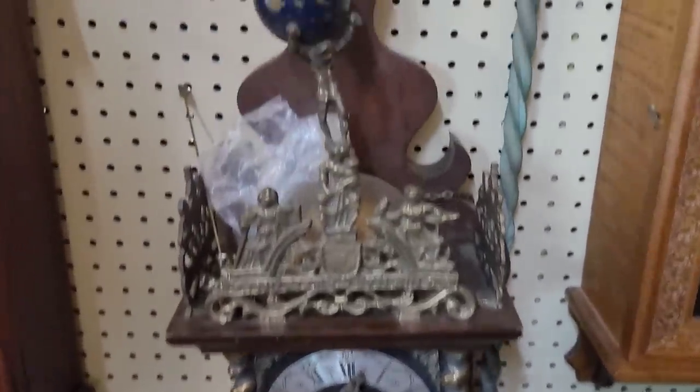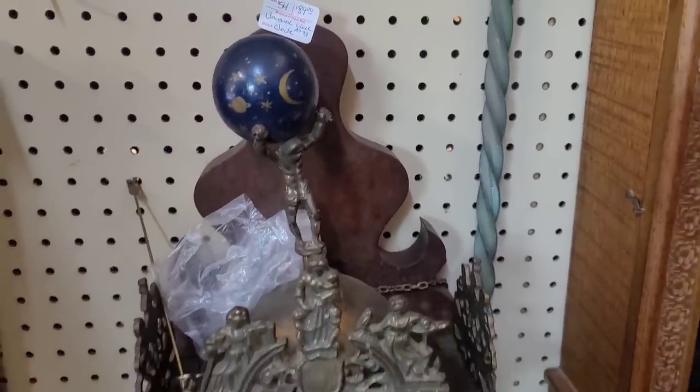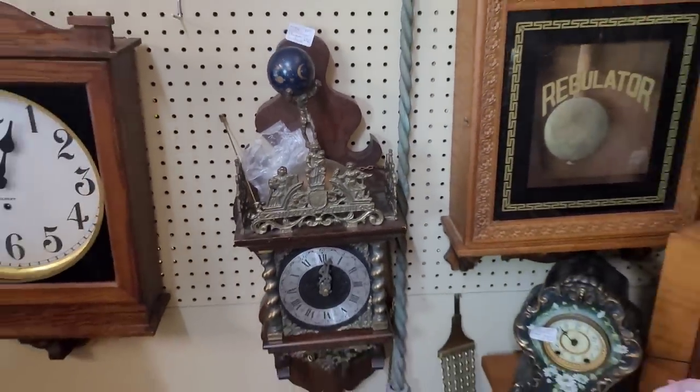This is really cool. I love the pot metal up here with the Atlas figure holding up the universe. Some condition issues, but yeah.